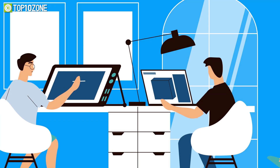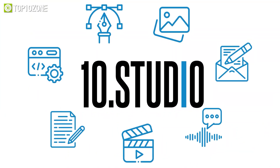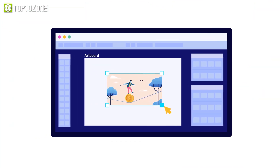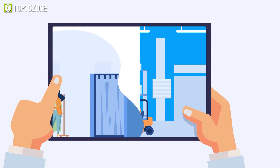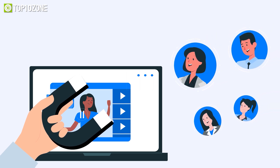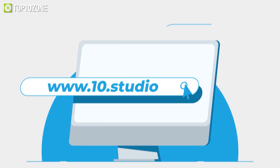Looking for an animation studio that can turn your story or idea into animated visuals? Look no further than 10 Studio! Our team of experts creates animated explainer videos that simplify complex ideas and bring your message to life. Our experience can help you tell your story in a way that engages your target audience and makes them remember it. Don't miss out on this opportunity to stand out from your competition! Visit our website at www.10.studio